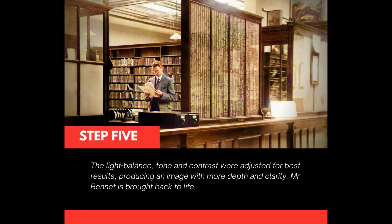Light balance, tone and contrast were adjusted for best results, producing an image with more depth and clarity. Mr Bennett is brought back to life.